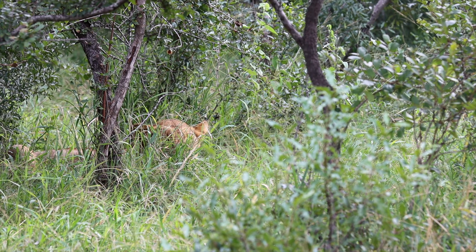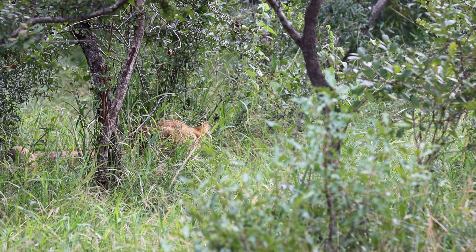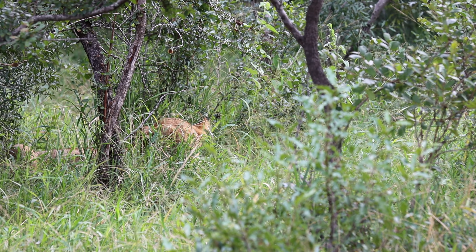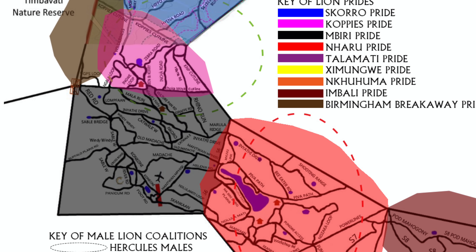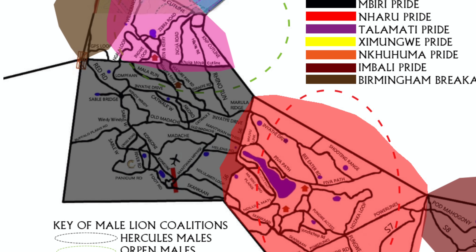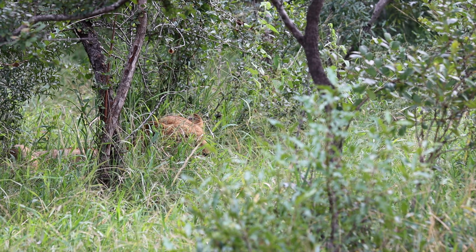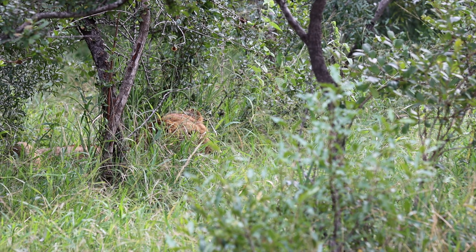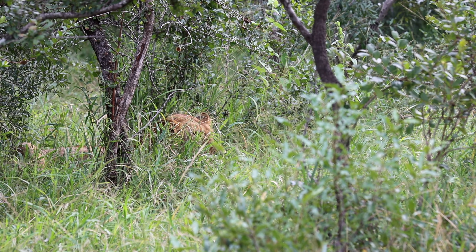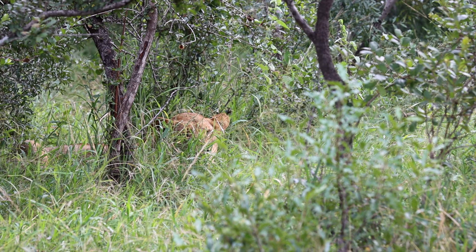Very good afternoon to all our viewers. The Berry pride is right in the middle of Tensuala camp, between our main lodge and our staff area. We've had to tell all the staff to stay in the houses — definitely nobody walking around — as there are three Imberi lionesses right in the camp. We've managed to find them in quite a big thicket over here; hopefully they'll come out and give us a better view.